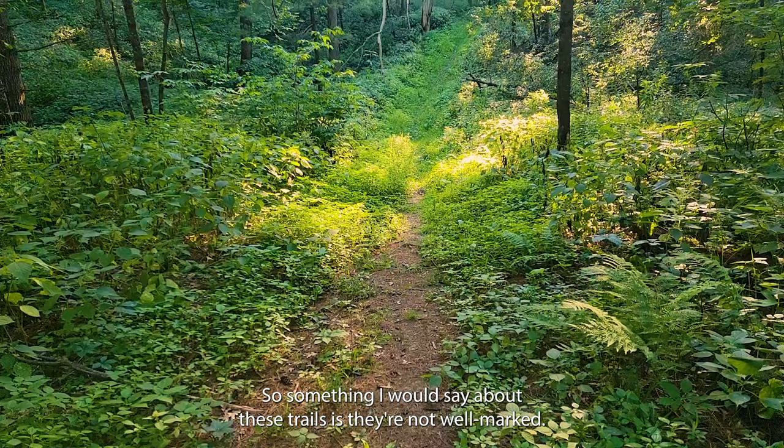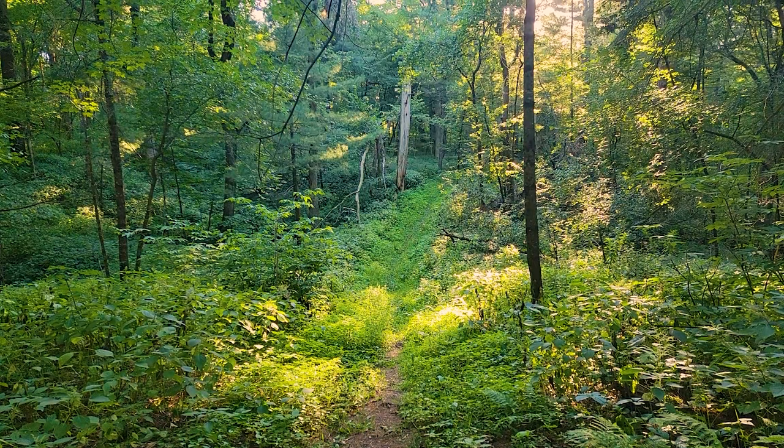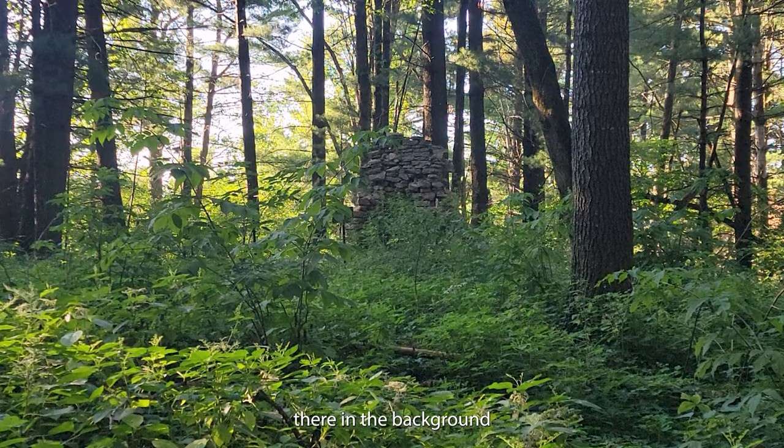Something I would say about these trails is they're not well marked, and they're also pretty rugged. There are a lot of tree branches and roots sticking out, and there's also a lot of stinging nettle out here, so just be careful. This is the location of a cabin and retreat — you can see the stone fireplace there in the background from after the Civil War.